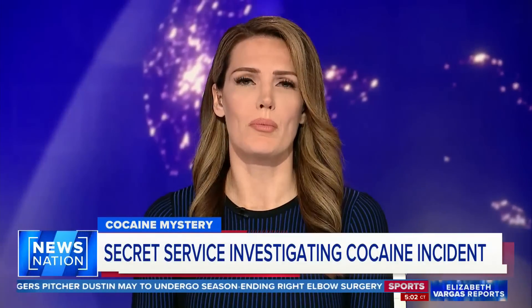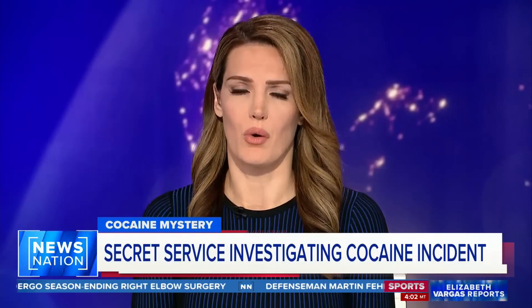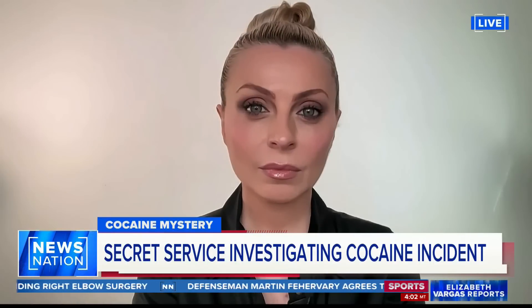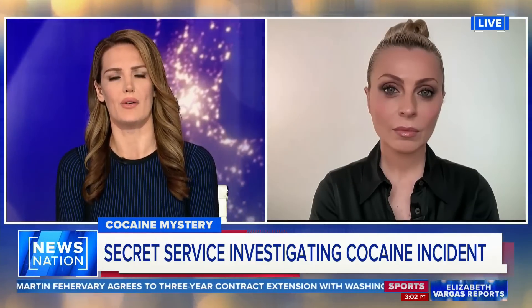And for more, we welcome former Secret Service agent Evie Pompouris. Really looking forward to your take here. So, Evie, how does this happen? How does cocaine get into the West Wing of the White House?